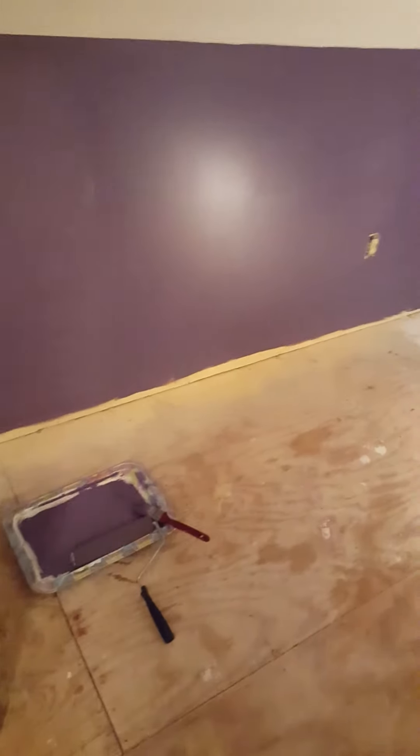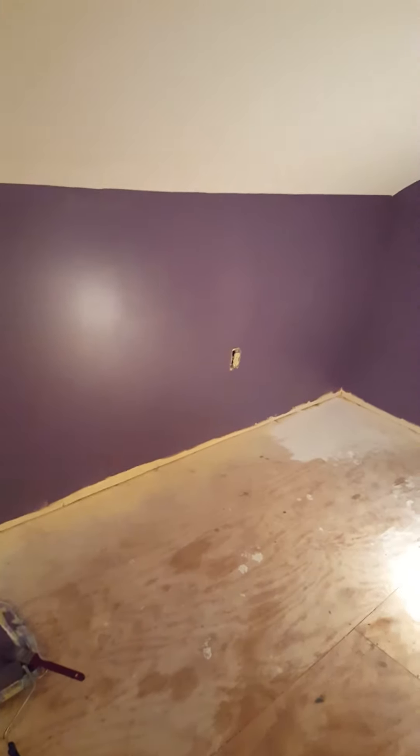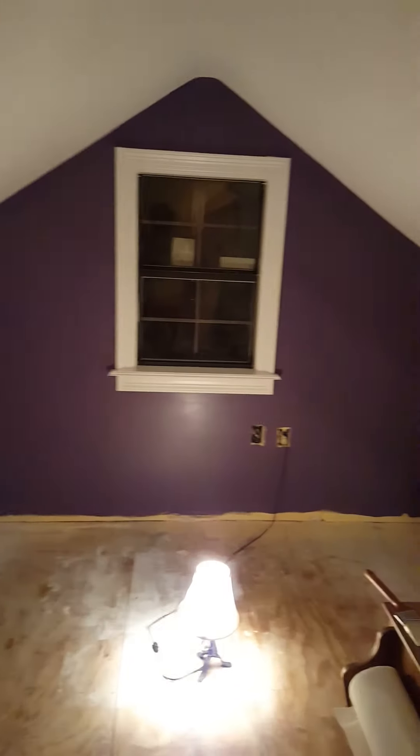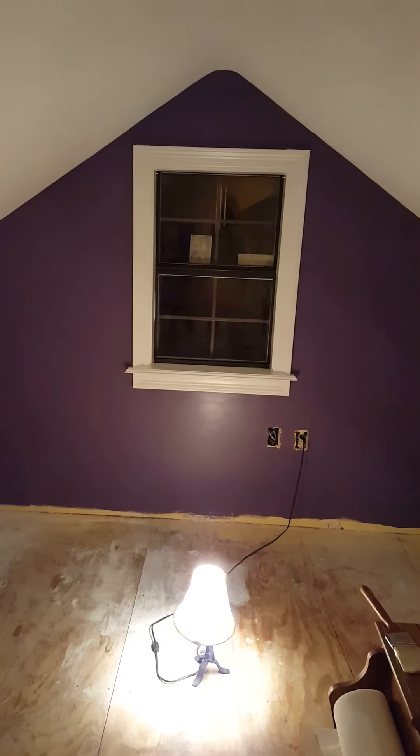I had all this paint already — my daughter's room is this color, it's called purple rain. I literally have like an inch left in the bucket so it's pretty much done. I keep finding a few spots I need to touch up, but I'm kind of digging the purple, guys. I just wanted to give this little update and let y'all see.